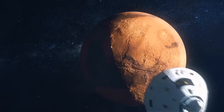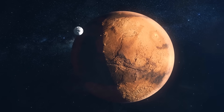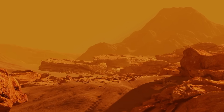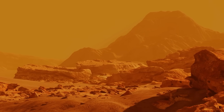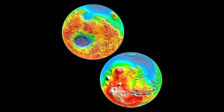Take a look at a map of Mars and you'll notice a startling contrast. The Northern Hemisphere is relatively smooth and low-lying, while the Southern Hemisphere is rugged, heavily cratered, and ancient. This phenomenon, known as hemispherical dichotomy, has left scientists scratching their heads for decades. Why would a planet have such a stark division in its terrain?